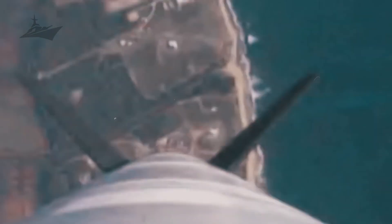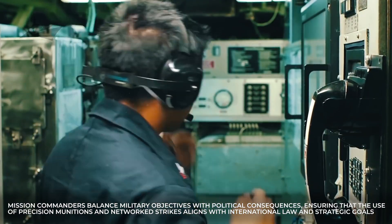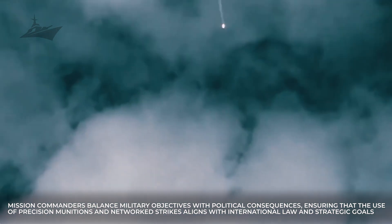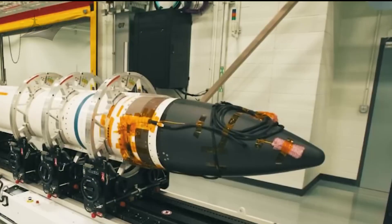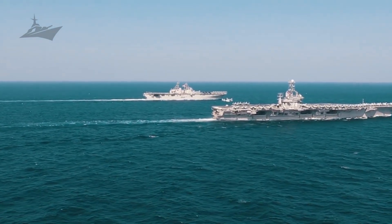Legal and ethical constraints shape weapon employment. Rules of engagement, target discrimination, and proportionality are embedded in mission planning and execution. Mission commanders balance military objectives with political consequences, ensuring that the use of precision munitions and networked strikes aligns with international law and strategic goals. This discipline constrains but also legitimizes operations, helping maintain coalition support and minimizing unintended harm in crowded or complex operating environments.